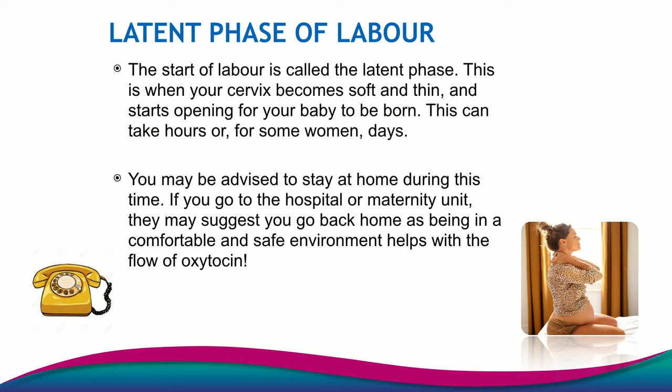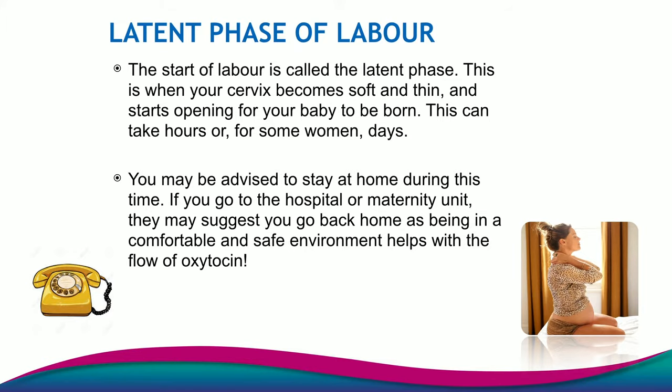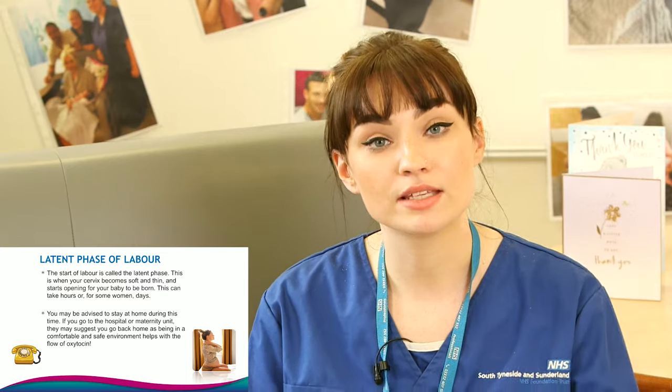The latent phase of labour is when your cervix has to soften and thin out and become shorter and flatter, so that it then starts to dilate. This can take several hours and for some women it can actually take days. Some people might know this as early labour or the beginning of labour, but we always call it the latent phase. During this phase, you're often advised to stay at home, as the longer you can stay at home in the latent phase, it's been proven that you have oxytocin and happy hormones and you're more comfortable in your own environment, and that causes your labour to shorten and causes those changes in your cervix to happen quicker.